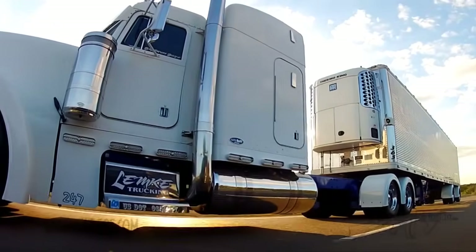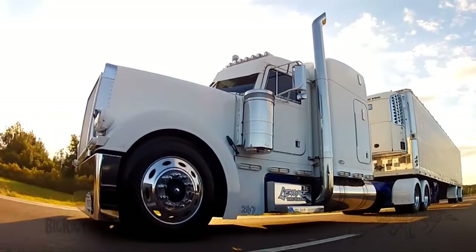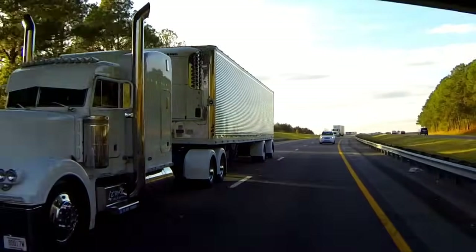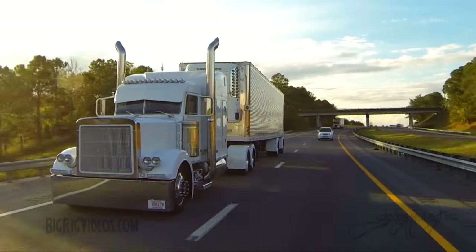How about you, Limkey Truck, if you got your ears on there? Yeah, come on back. Thanks for letting me catch up with you here on the big road. You're cruising just a little bit north of Orlando. Tell me where you come from and where you headed to.